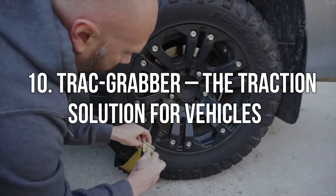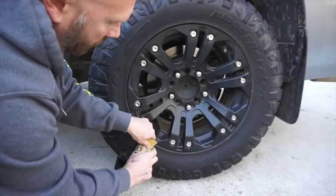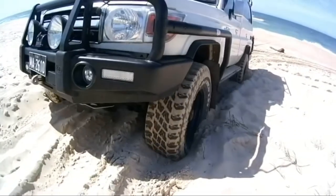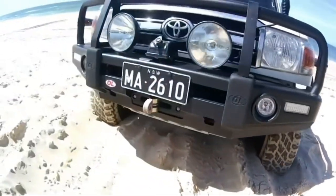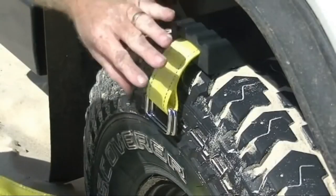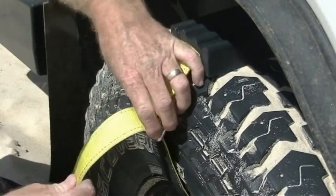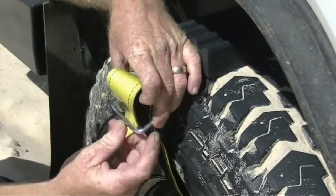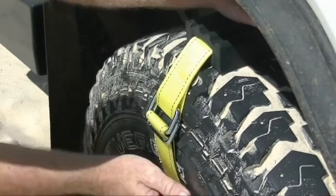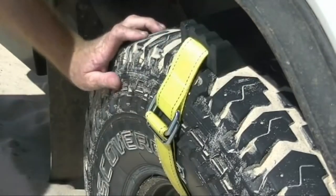Number 10. Track Grabber — the traction solution for vehicles. The simple system works with various cars, vans, and ATVs to add traction when stuck in the mud, ice, or snow. It is far more effective than a piece of wood, arduous shoveling, or painful pushing. The thick strap holds the track rubber grabber's base to your tires, and since vehicles are an essential part of our daily lives, this product acts as a life-saving object.